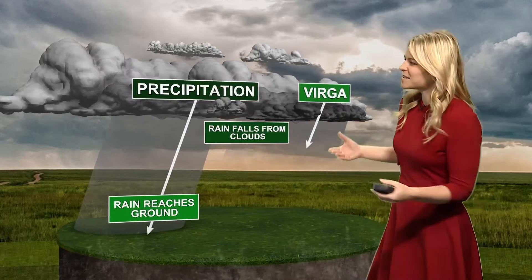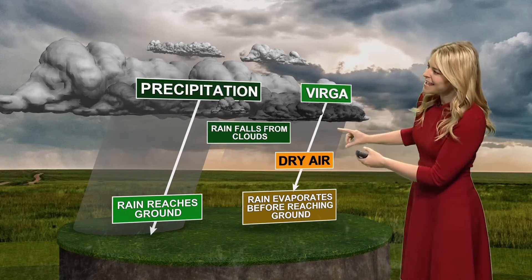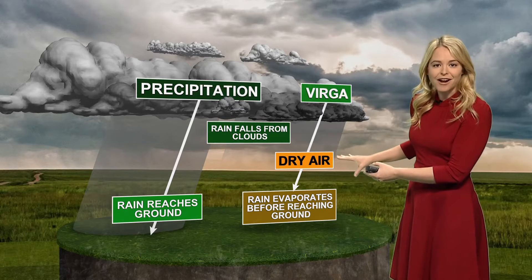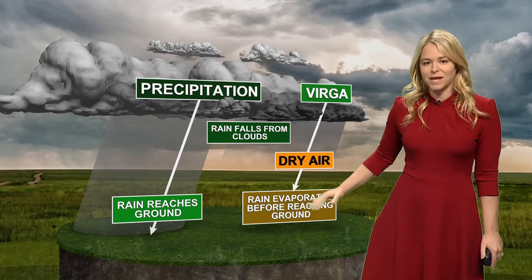Virga, on the other hand, is similar. But in this case, the raindrops that fall out of the cloud encounter a layer of dry air aloft. So therefore, the raindrops evaporate by the time it makes it to the ground.